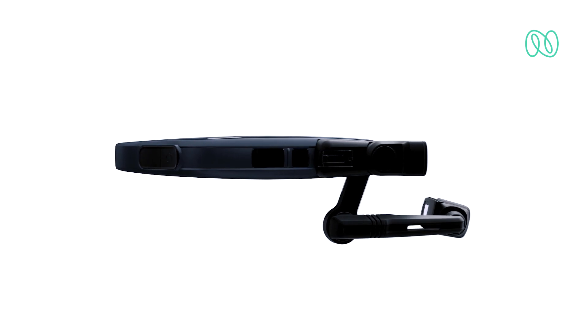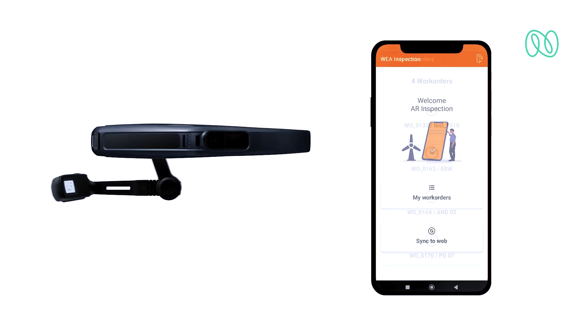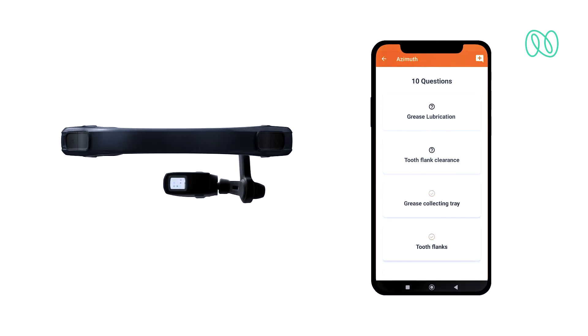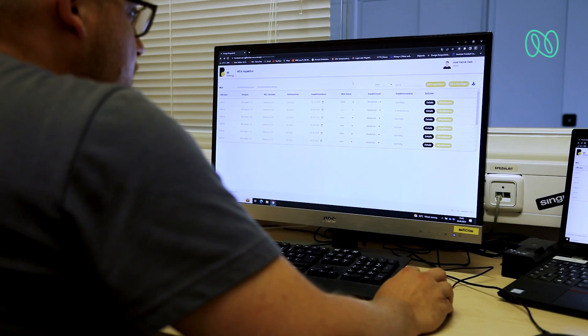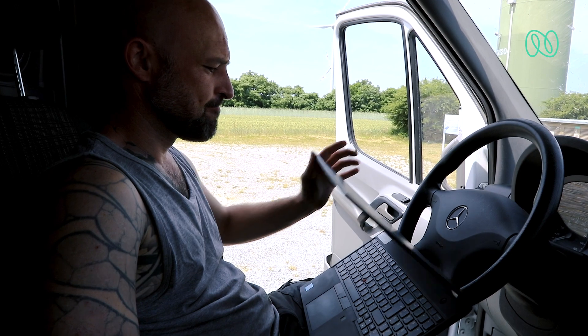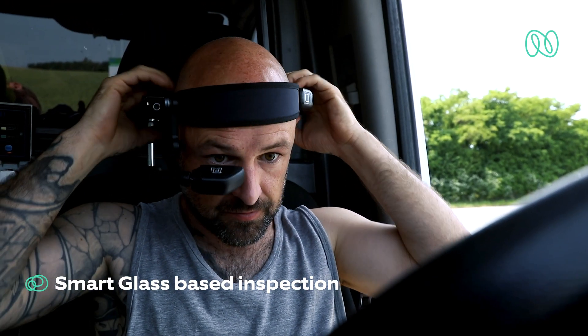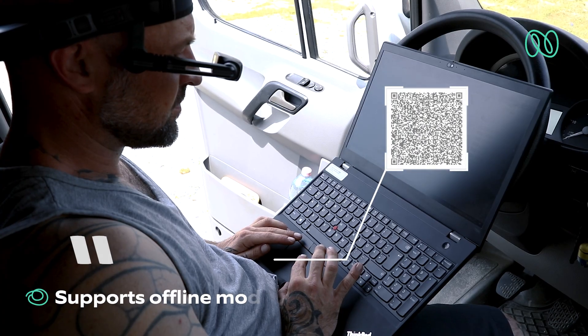Nagaro helped Burgenland Energie create a smart glass and a companion mobile app to digitize the end-to-end wind turbine inspection process. Inspectors receive work orders via a web app moderated by a back-office team and start their day by downloading the work orders to work offline on remote turbines.